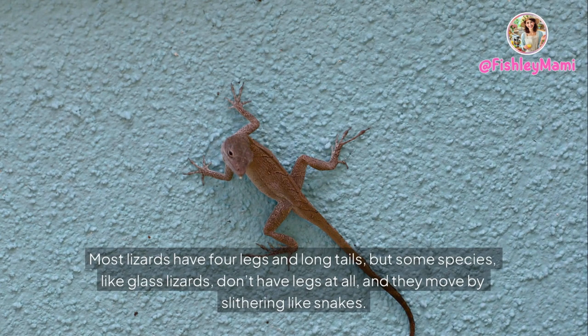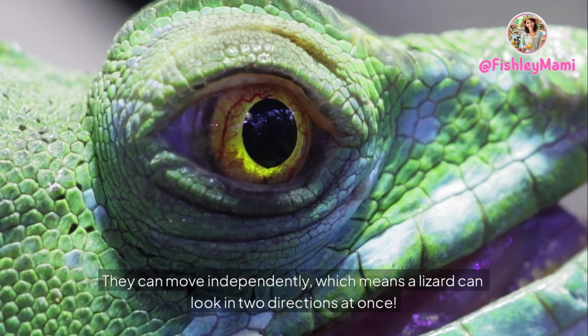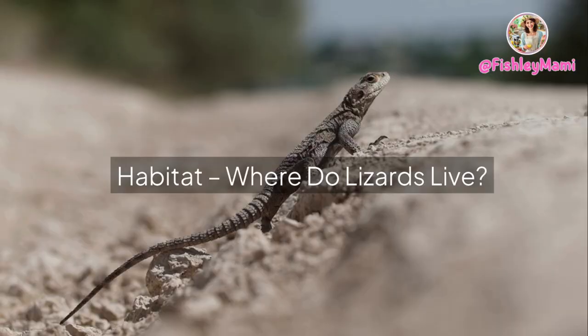Most lizards have four legs and long tails, but some species like glass lizards don't have legs at all and they move by slithering like snakes. Lizards' eyes are amazing too — they can move independently, which means a lizard can look in two directions at once. Many lizards also have a special clear scale called a spectacle that protects their eyes.